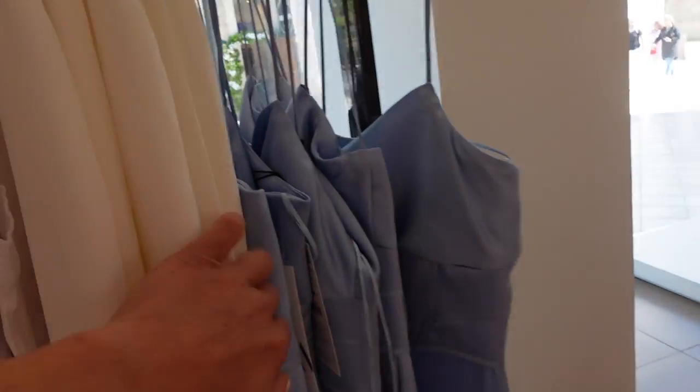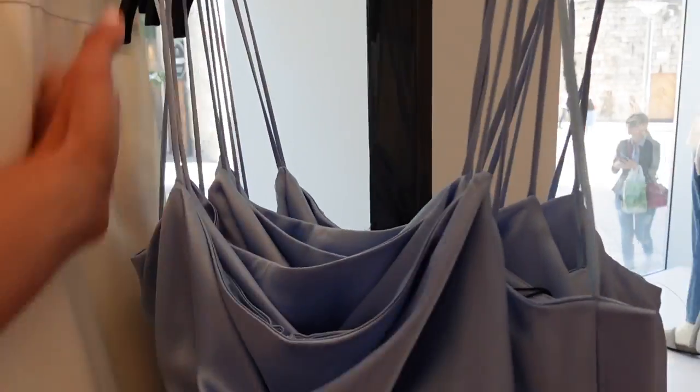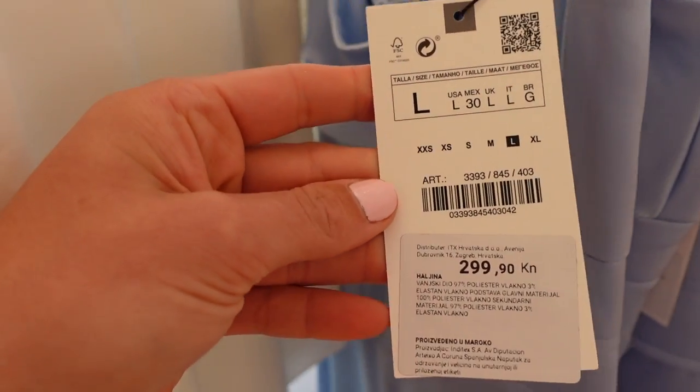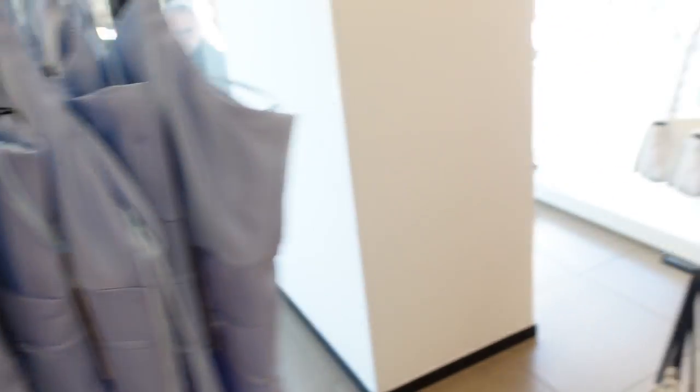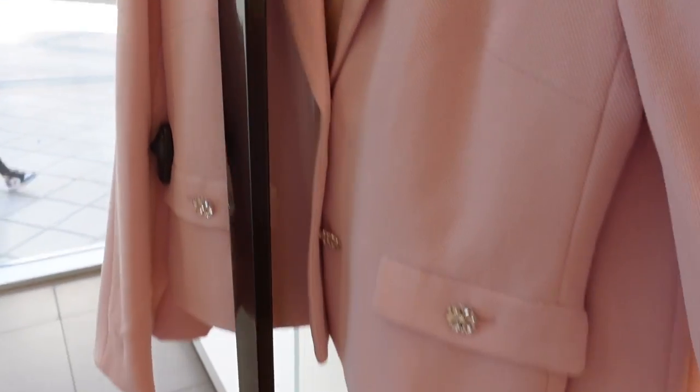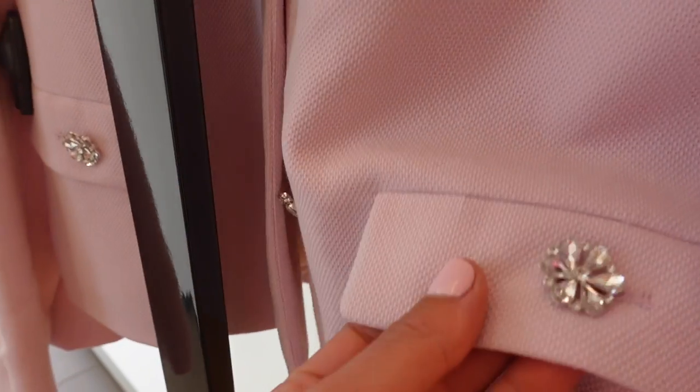I came across this absolutely dreamy dress, which I've seen so much — a very similar one on Instagram in lilac — but I love this colour much more. It's like a dreamy sky blue. I think it would be super flattering, lovely for a wedding, date night, that kind of thing. This store has so many blazers, like so many blazers.